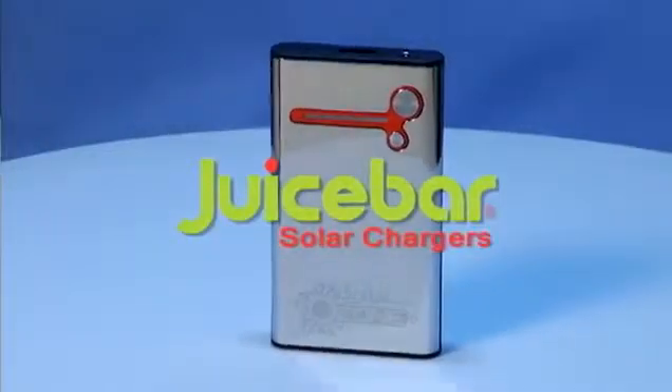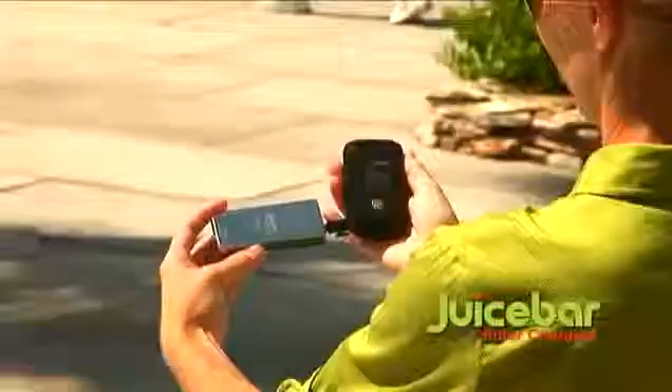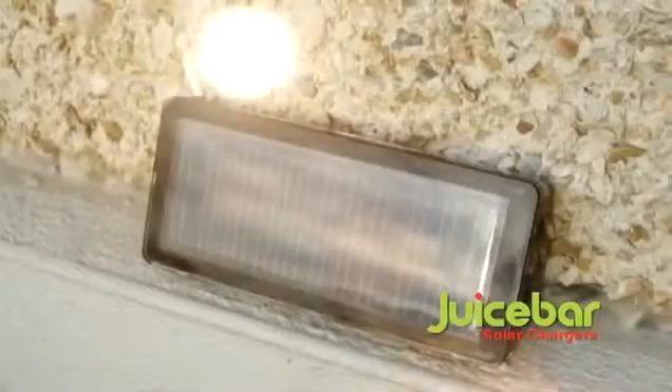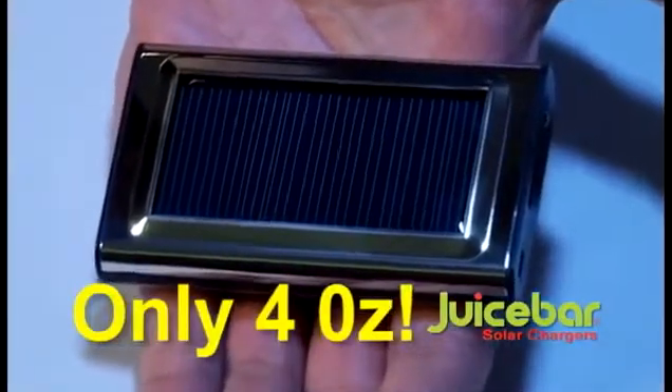Why depend on this when all you need is this? Introducing the JuiceBar Pocket Solar Charger, the next generation of solar power technology designed for all of today's mobile electronics. Simply expose JuiceBar's solar panel to sunlight for free and clean energy. Compact and lightweight, it's easy to take anywhere.